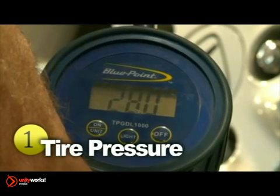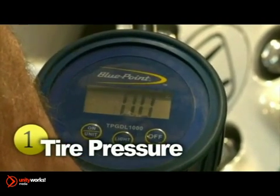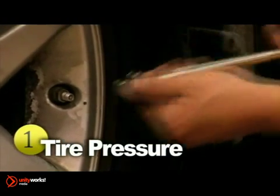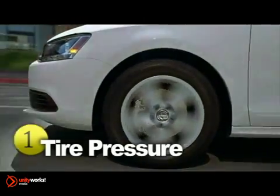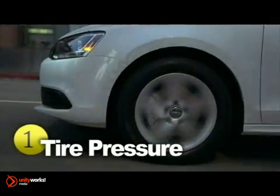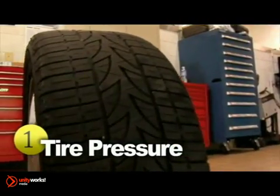One of the most important aspects of tire maintenance is proper inflation. Tires that are not at the correct air pressure require more energy or fuel to keep the vehicle moving. Improper inflation can also put unnecessary stress on tires and cause uneven tread wear. In turn, they'll need to be replaced sooner than expected.